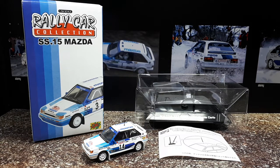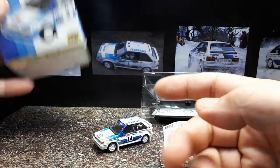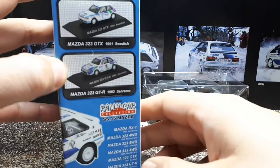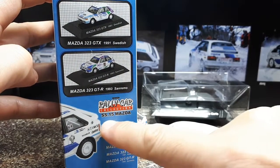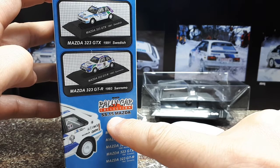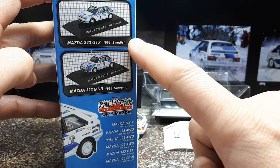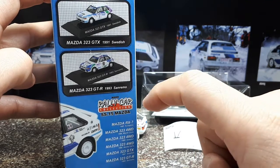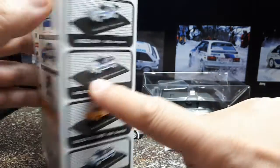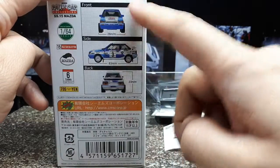Here we are again with another rally car by CM's, an extinct brand which is a real shame. I really love this brand because I like rally cars. If you've never seen this box before, this collection — I think they call them by SS like stages — so this is the 15th collection, and it has to do with Mazdas. You've got these two cars here and the other four over here.